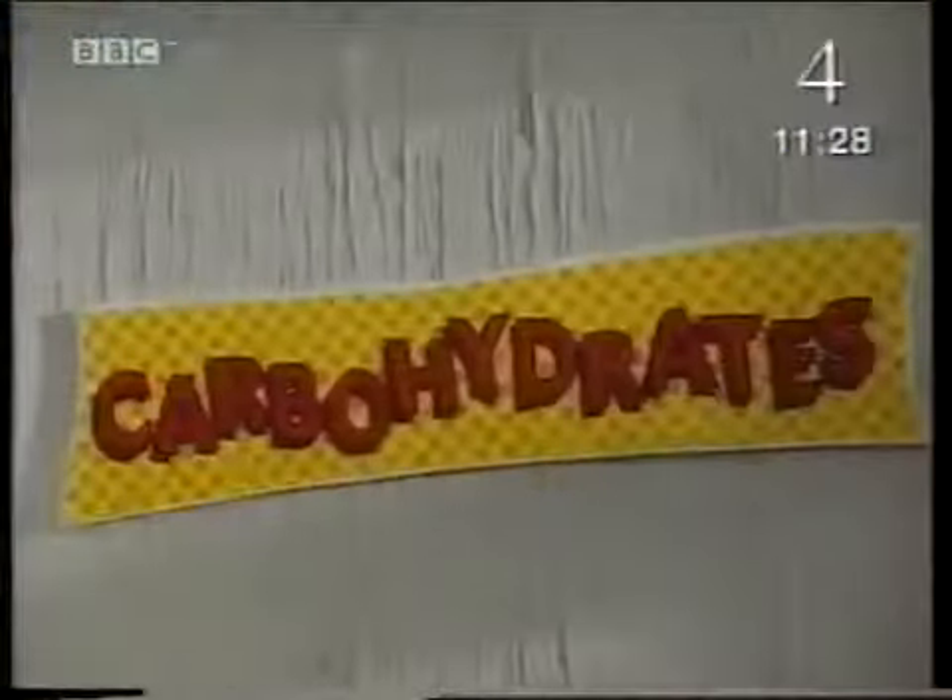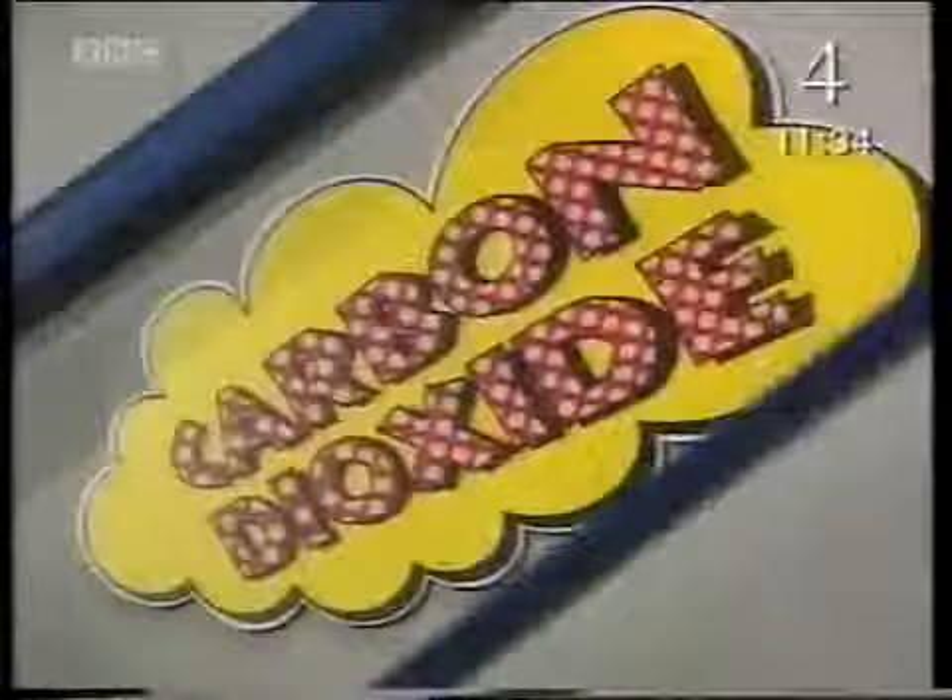And energy. Respiration is a chemical reaction which releases the energy we need. The carbohydrates in our food react with the oxygen from the air. This produces carbon dioxide, water, and most importantly, energy.